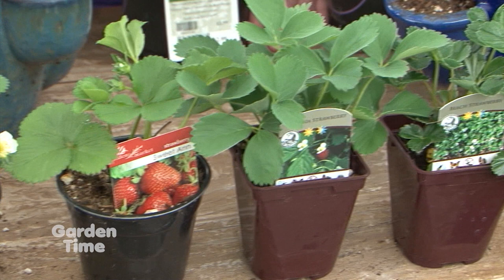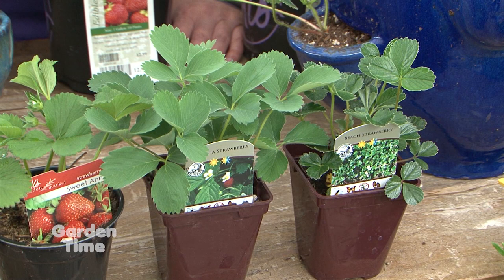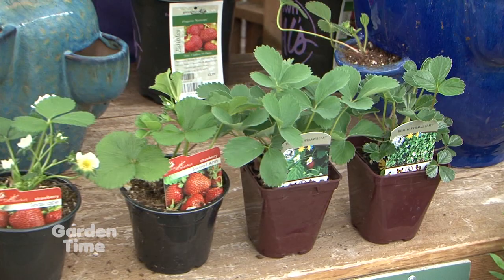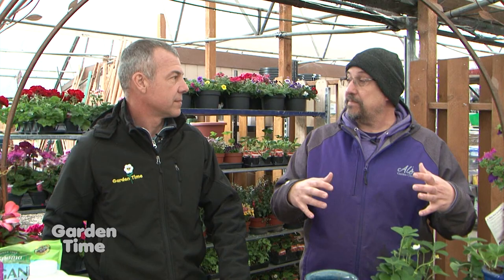You'll also see other varieties like Chiloensis and Virginiana down at the end. Are those a fruiting strawberry? They're more ornamental — they're going to do a great job covering ground. They can help with soil erosion on slopes, because they'll send the runners out just like our other strawberries and help keep that soil in place. But it's not the big juicy red berry that we're used to. So if you're wanting the fruiting ones, stick with the others.